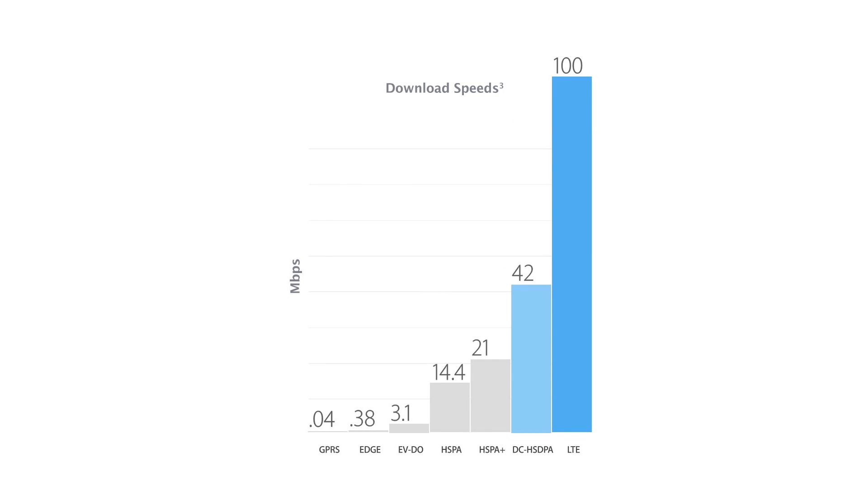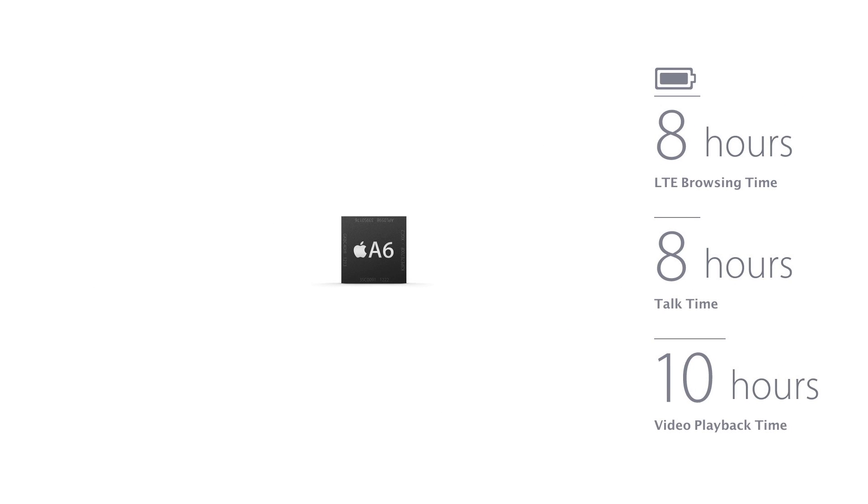Speed definitely matters. And as you can tell, the iPhone 5 packs plenty of that courtesy of LTE. The A6 processor is so efficient that it's up to twice as fast as the previous generation while still maintaining excellent battery life.